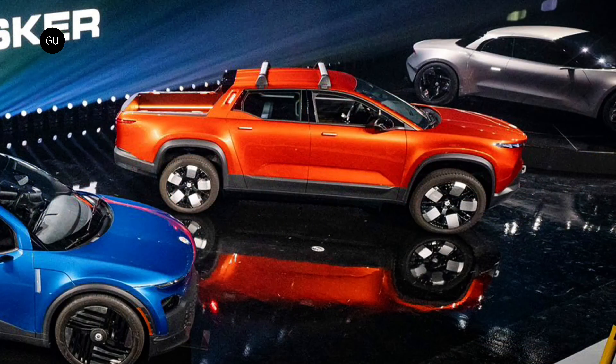The upcoming Fisker truck will launch with a targeted starting price of $45,400 when it enters production in the first quarter of 2025.